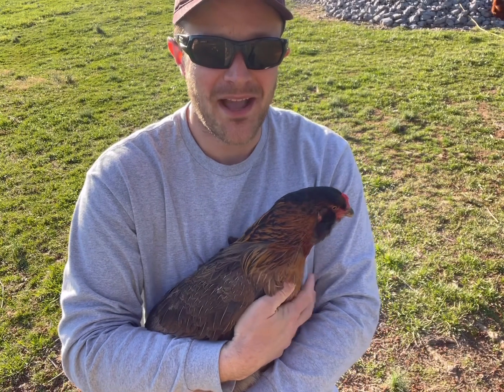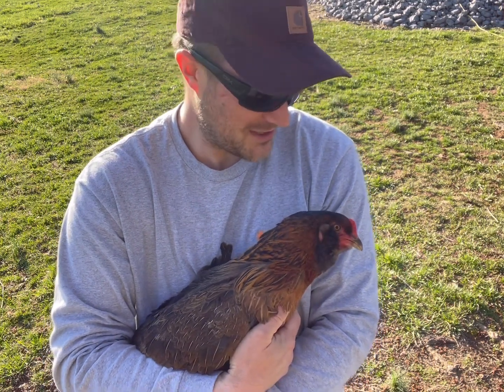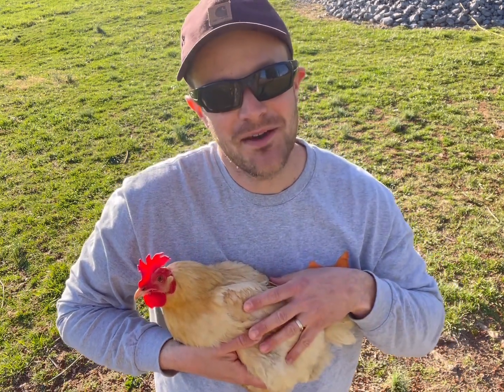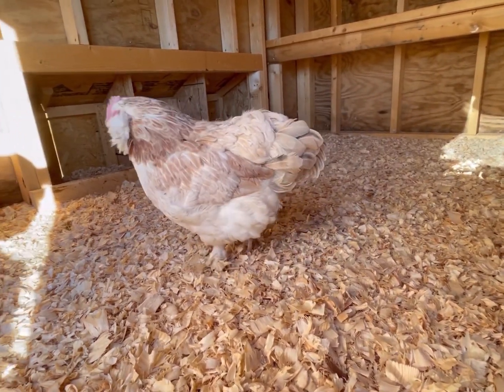This means that if I pick up an Americana, I know it's got to be Willow, because she's my only Americana. I know Miss Molly is my yellow Buff Orpington with the floppy comb — easy to spot her. Snowdrop is a salmon Faverolle hen that looks like a bloated white penguin.